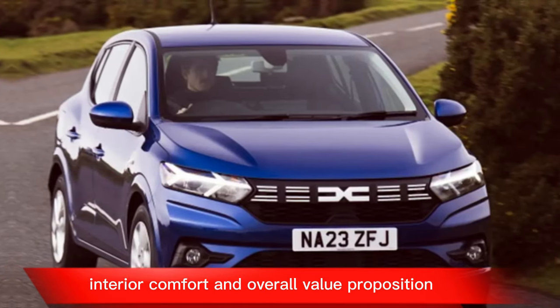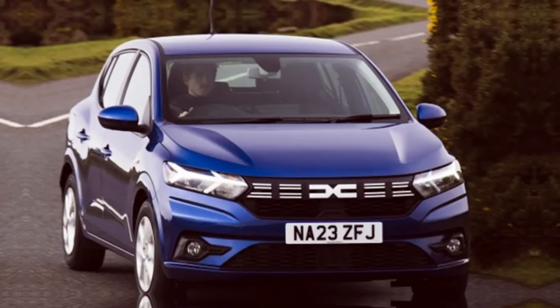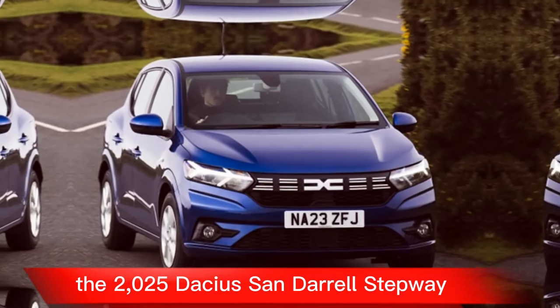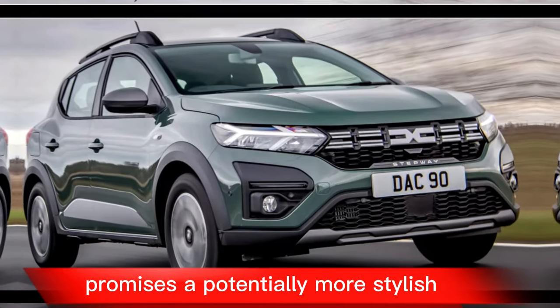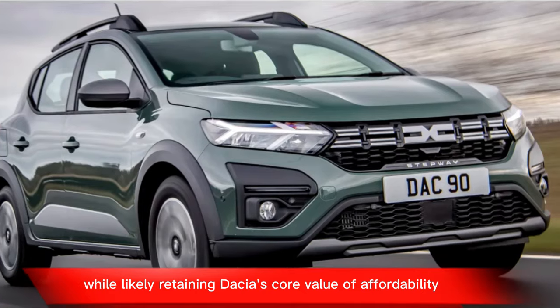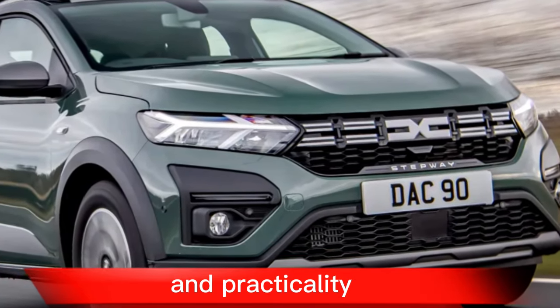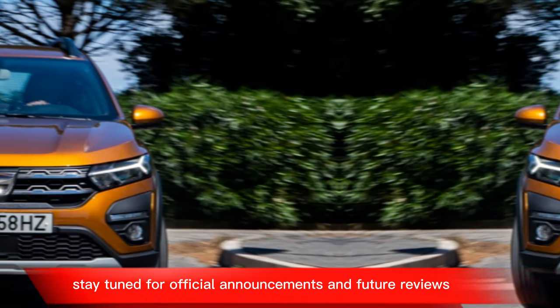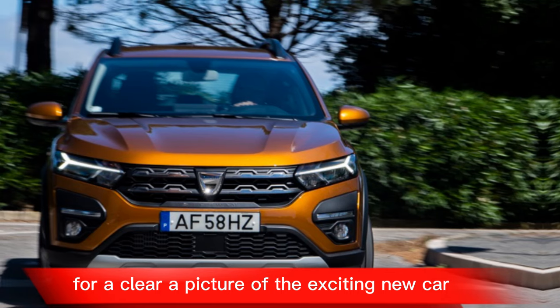Key Takeaway: The 2025 Dacia Sandero Stepway promises a potentially more stylish and tech-forward iteration while likely retaining Dacia's core value of affordability and practicality. Stay tuned for official announcements and future reviews for a clearer picture of this exciting new car.